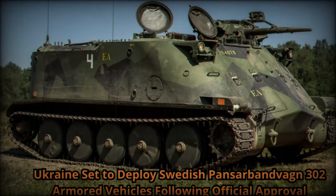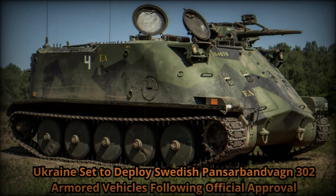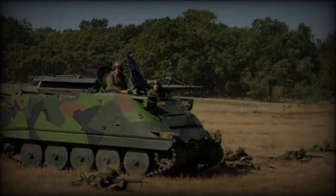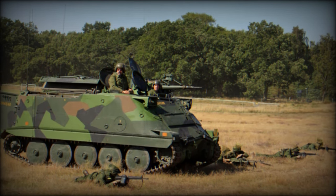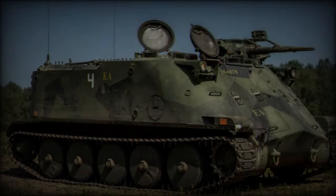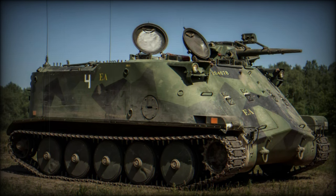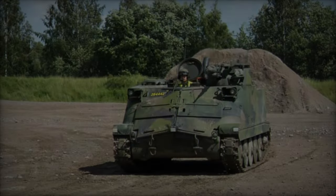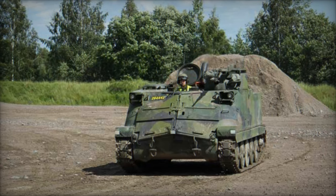The Ukrainian Ministry of Defense has officially approved the deployment of Swedish Pansarbanvan 302 (PBV 302) armored personnel carriers (APCs) to its armed forces. This significant decision comes in the wake of Stockholm's May 2024 announcement to provide substantial military aid to Ukraine, valued at 75 billion Swedish krona ($7.3 billion) over three years. As part of this aid package, Sweden confirmed the transfer of 239 PBV 302 vehicles, representing its entire fleet.